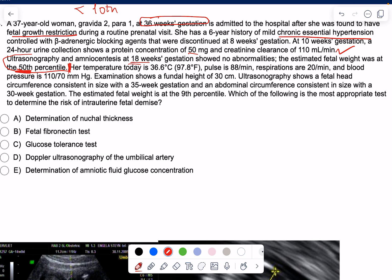Her temperature today is 36.6, and all vitals are normal — even her blood pressure — with a fundal height of 30 cm. That's the problem: she's at 36 weeks gestation, so we're expecting a fundal height within two weeks of that, roughly 34 to 38 cm. Hers is 30, which is much below the expected, confirming this is a true FGR.